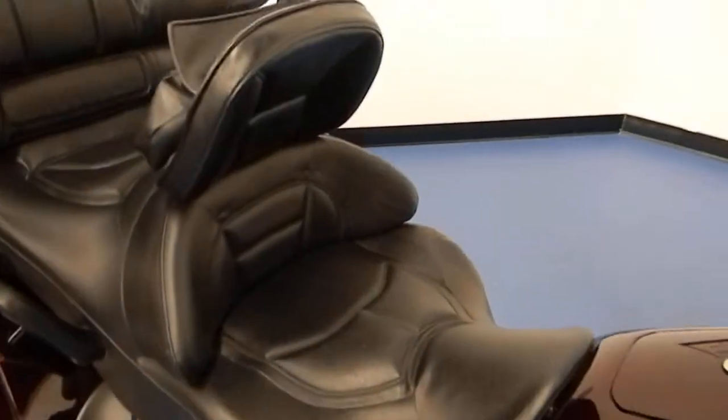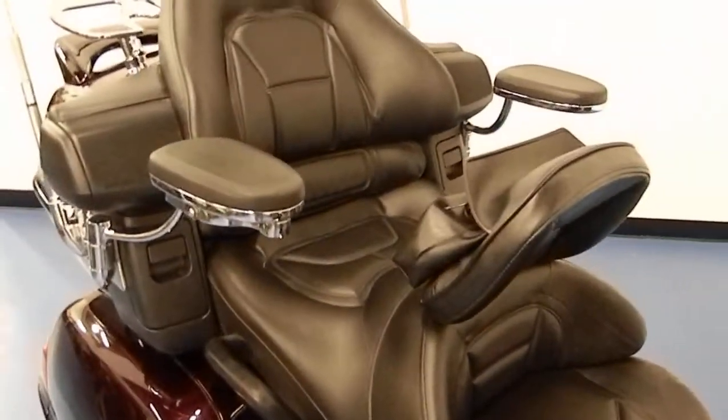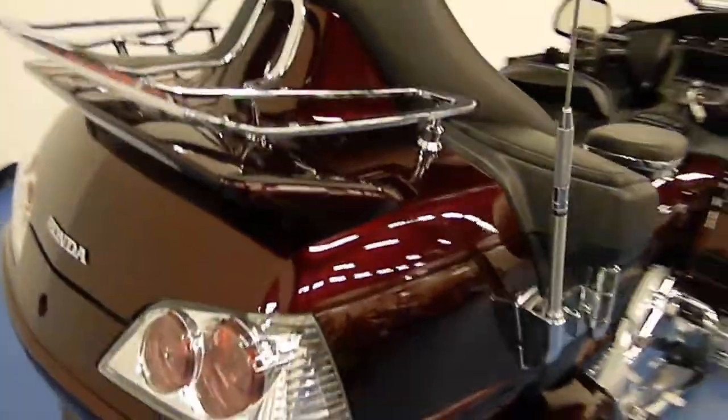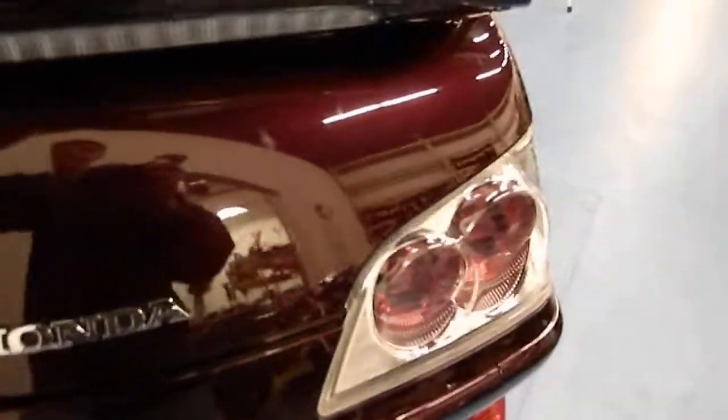The bike also has the driver backrest along with the passenger armrest. It's got the luggage rack on top of the trunk with the factory spoiler with the brake light in it. It's also got the hitch on it if you need to tow a trailer. Each luggage compartment also has a canvas bag to easily pack and move any items you may have on a road trip.